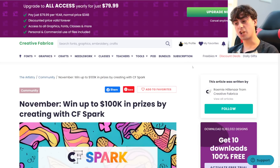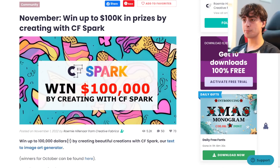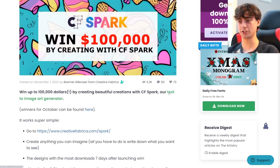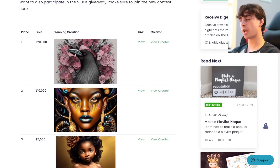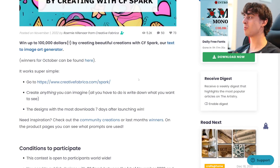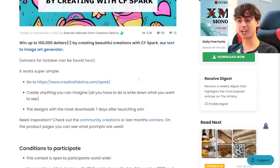You have a ginormous head start on this because you've already been generating AI art and you know how to make it. They're doing an insane promotion in November — up to $100,000 in prizes by creating with CF Spark. This is definitely the largest cash prize I think I've ever seen for AI-generated art. They also did a giveaway in October. The first place won $20,000 — and you guys can make better art than that. I absolutely believe you have the ability to win this contest.